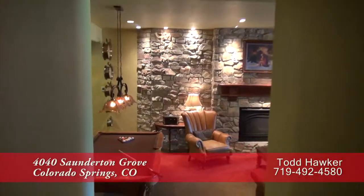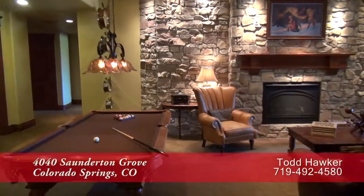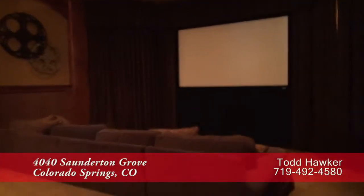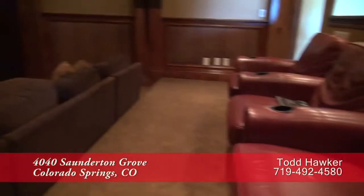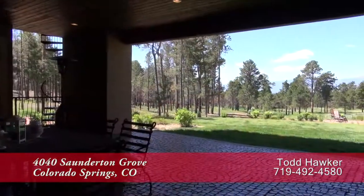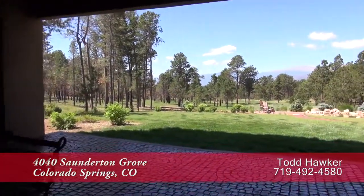Let's head down to the lower level, where much of this level has been reserved for recreation. There's room down here for a pool table, or you can simply relax in front of another gas fireplace. Or sit at the bar stools that peer through to the home theater — a great place to take in a good movie or watch the big game. You'll also find a full bar on this level, or you can step out just past the bar to the back patio.